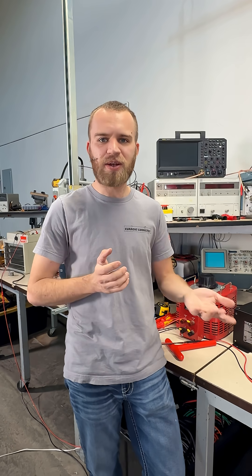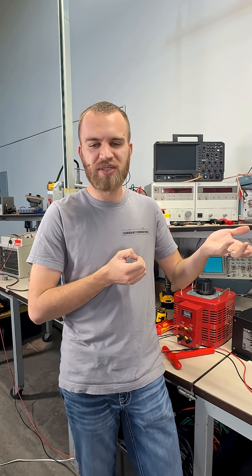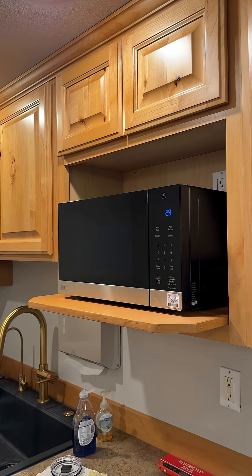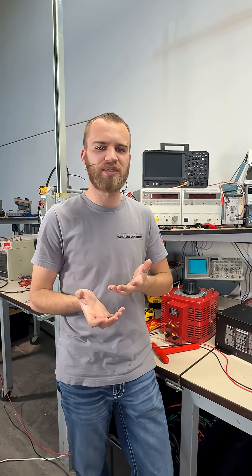So in the case of the microwave versus the fridge: the fridge uses less power but more energy because it's running constantly, whereas the microwave uses a lot of power but it's only for a short duration, so the actual energy consumed is much lower.